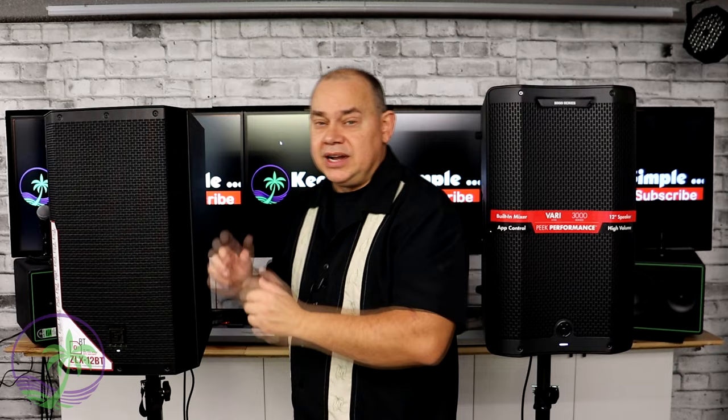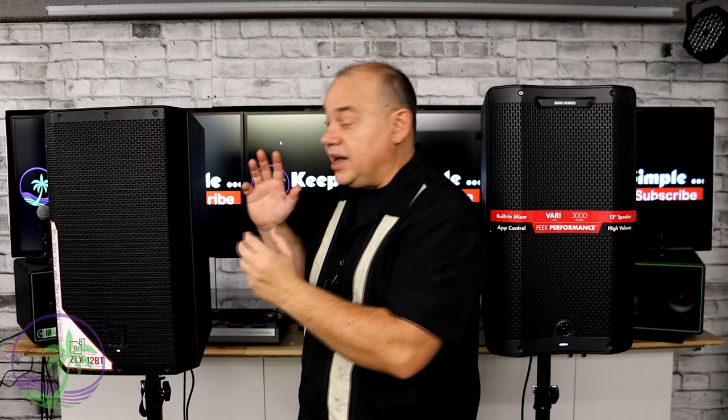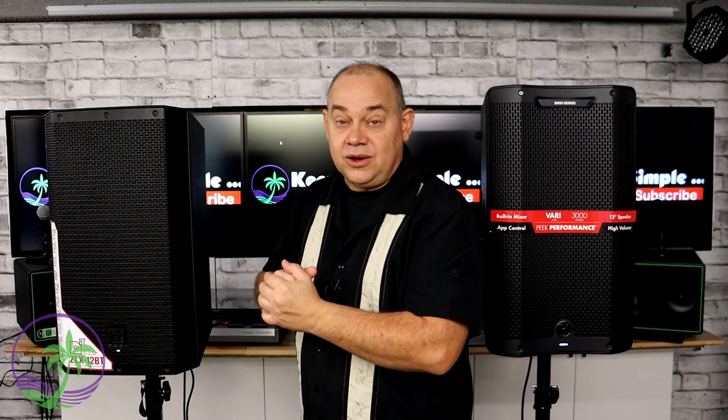It originally just had a powered speaker with a 3.5mm input, but now it has Bluetooth and impressive sound quality. I've featured this speaker in many videos because it is a very good benchmark when it comes to price point, features, benefits, and reference to sound quality. The ZLX is the way to go.